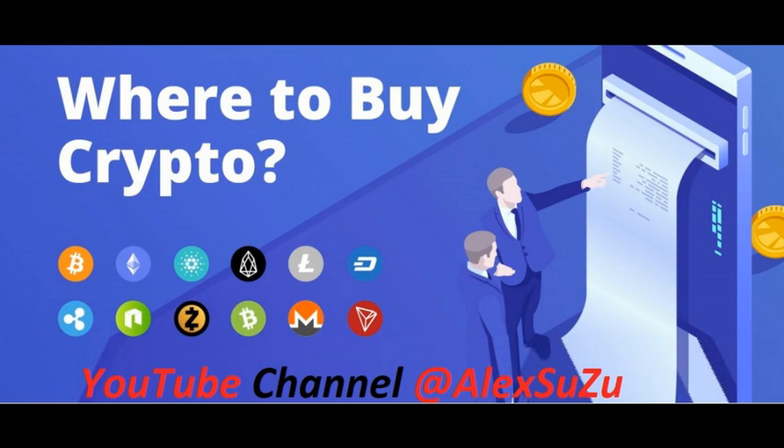The symbols for the ten biggest cryptocurrencies by market capitalization, as of June 28th, 2021, are as follows: Bitcoin (BTC), Ethereum (ETH), Tether (USDT), Binance Coin (BNB), Cardano (ADA), Dogecoin (DOGE), XRP (XRP), USD Coin (USDC), Polkadot (DOT), and Uniswap (UNI).